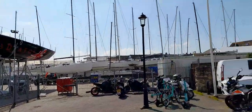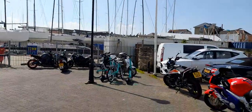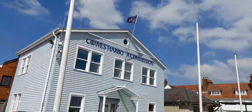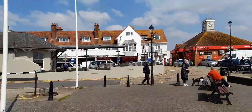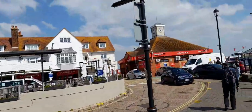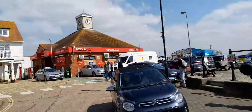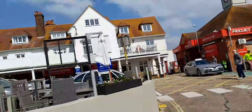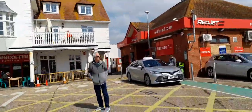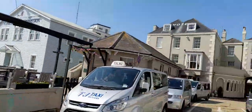That's Cowes — yacht heaven! There are also motorbikes, some shops over this side of the quay, and a coffee shop. And there's a lovely clock on the wall.